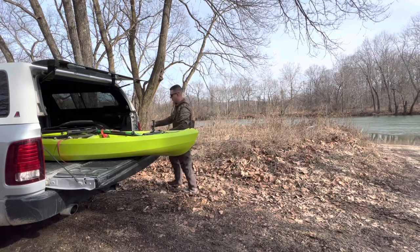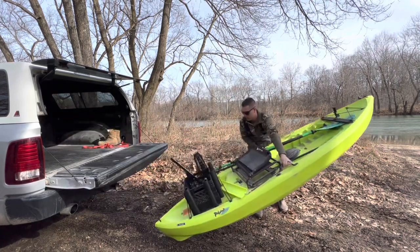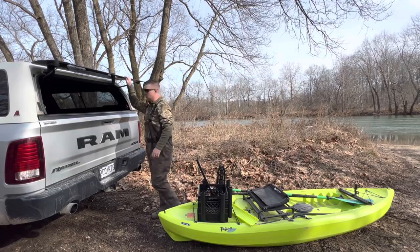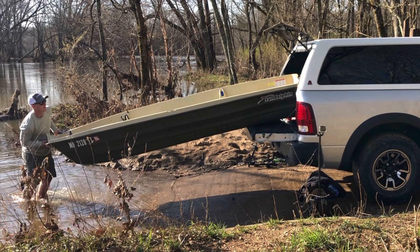Not the case with the john boat — even though I've got a system down, it's still pretty heavy with all the gear in it and I'm putting a lot of effort into loading it onto the truck. Also, the kayak can load on different types of vehicles. If you don't have a truck, you can put a kayak on top of your car or SUV — with a rack or even just strapped down carefully. Definitely the kayak is able to fit on multiple different vehicle types, which you can't really do with a john boat.